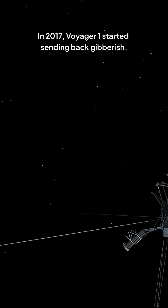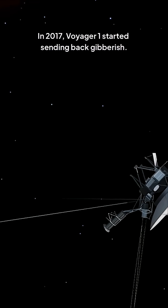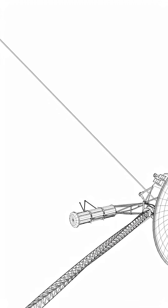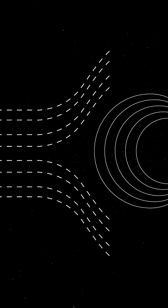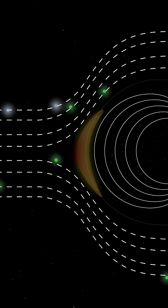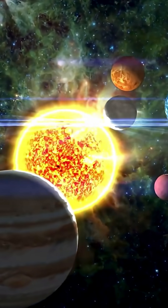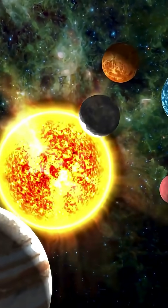In 2017, Voyager 1 started sending back gibberish. Engineers feared the worst, but the probe wasn't dying. It had just entered a zone where the solar wind crashes to a halt, causing particles to pile up and roast at extreme temperatures. That glitch was our first hint that the edge of our solar system is a violent frontier.